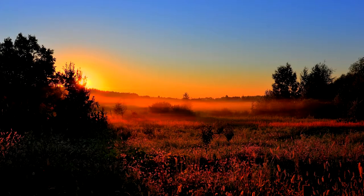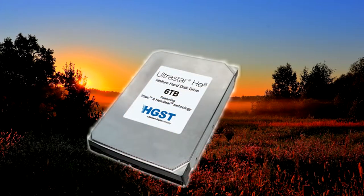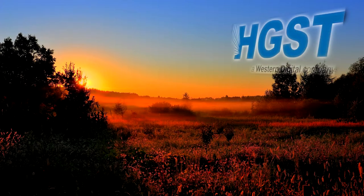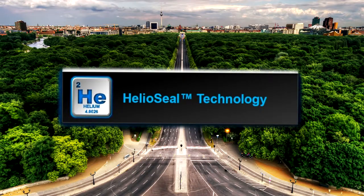Hello guys, once again this is Malik. World's first helium-filled hard drive — how does that sound? HGST, owned by Western Digital, made a hard drive filled with helium rather than air. HGST calls this technology HelioSeal, which basically involves removing the air and filling it with helium. Given that helium is much less dense than air, it equates to much less drag on the discs.